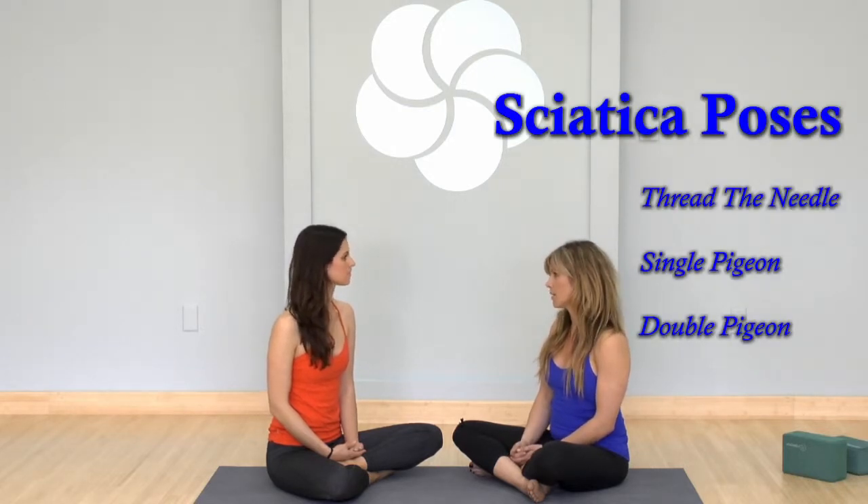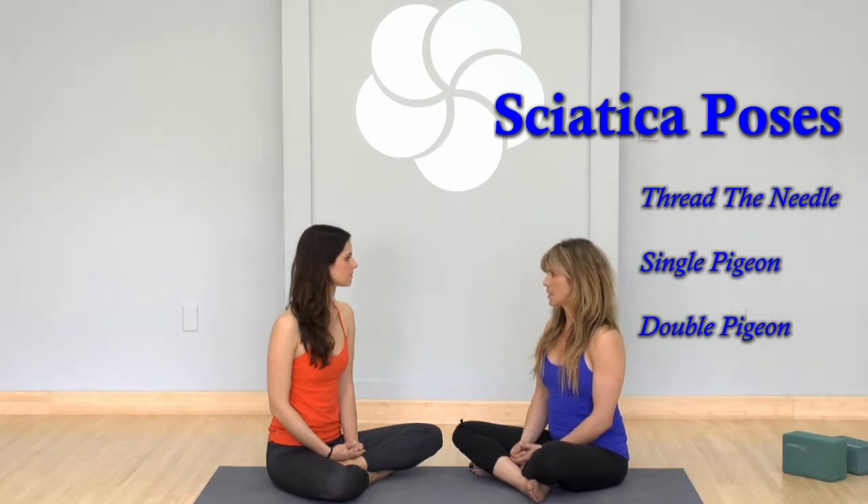For the type of sciatica that yoga can help with, number one is to sit in a chair, cross an ankle over the opposing thigh, and fold forward — or thread the needle lying on your back — that can always be helpful. Doing single pigeon or double pigeon, if you have the flexibility and openness, those can all help.